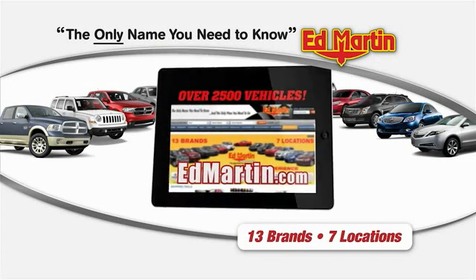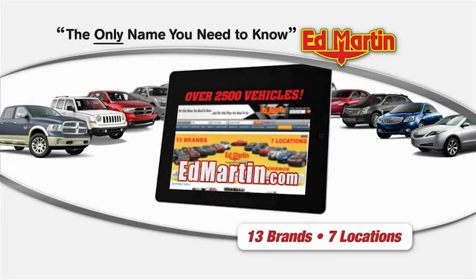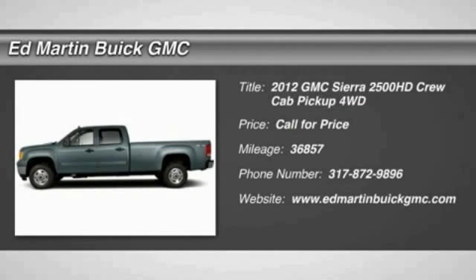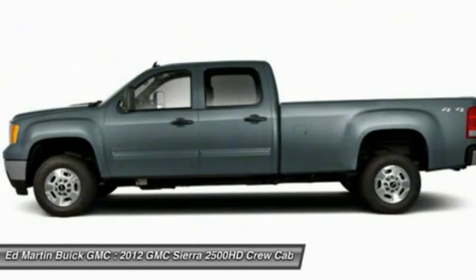Thank you for clicking our video. You can shop 2,500 more cars and trucks online at EdMartin.com. 2012 Sierra 2500 HD. The GMC Sierra 2500 HD has all your workhorse basics covered.